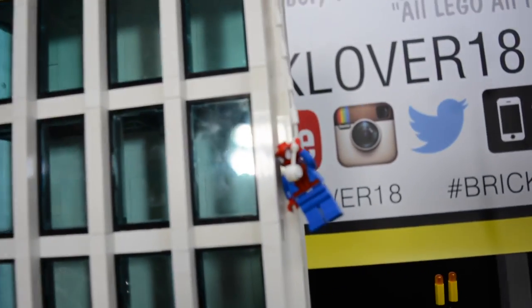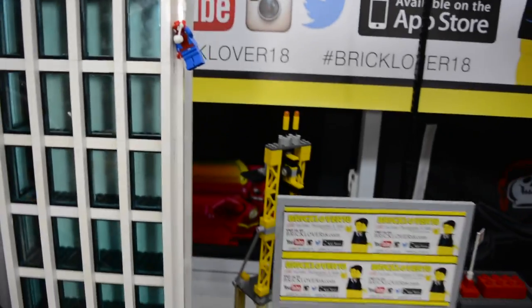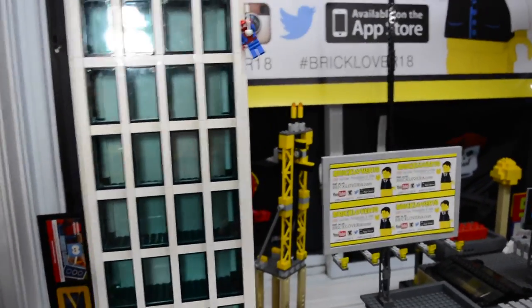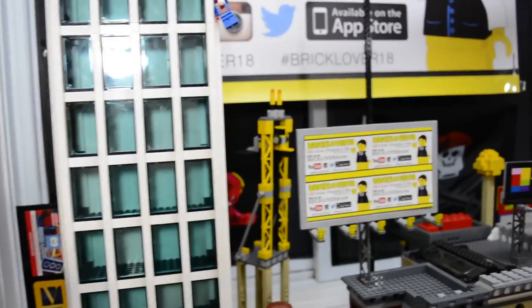Up here we have Spider-Man just casually watching over the city, making sure everything's okay. And then we have this big billboard of BrickLover18, as well as this big construction thing just kind of back there. I'm not really sure what the purpose of it is, just that it's back there.